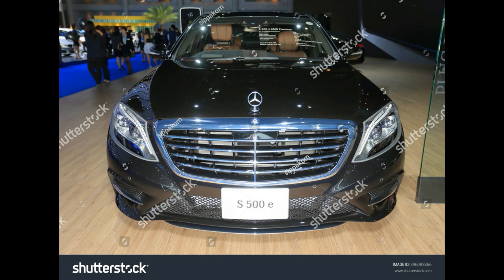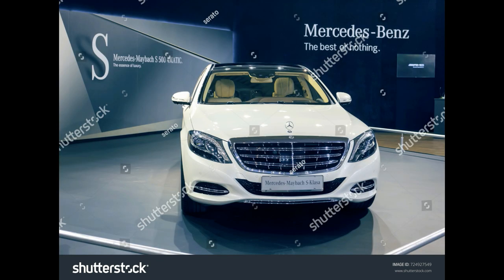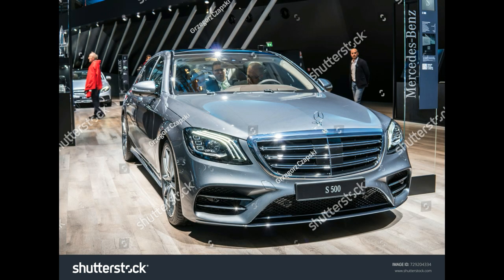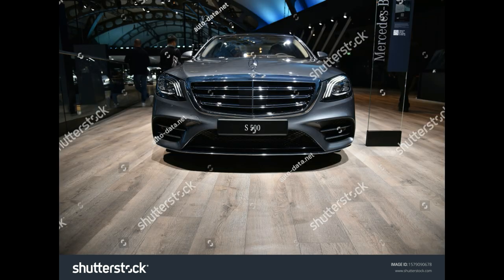Power: 449 horsepower / 516 lb-ft of torque. EPA-Rated Fuel Economy: 18/26 mpg city/highway for the S550; 16/25 mpg for the 4Matic; 17/25 mpg for the Coupe and Cabriolet; 16/24 mpg for the Maybach S550 4Matic.